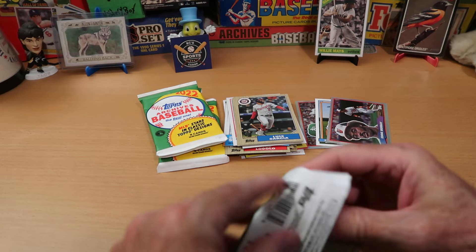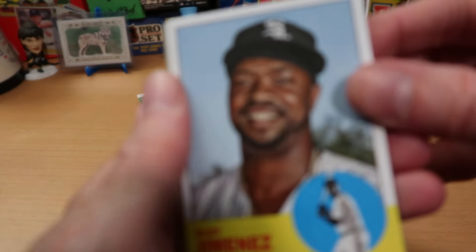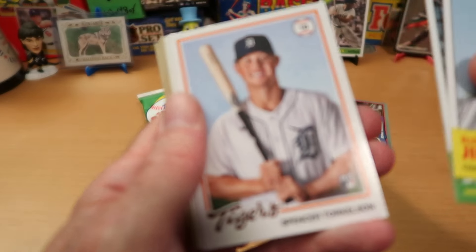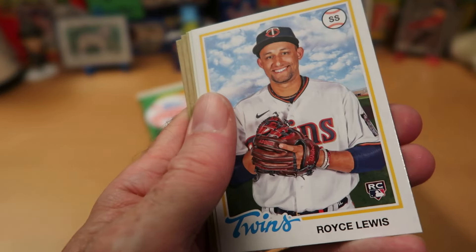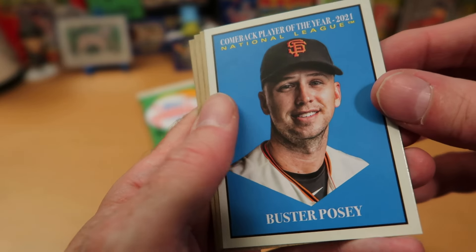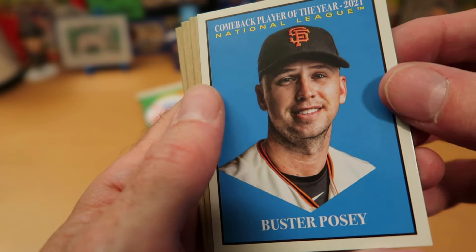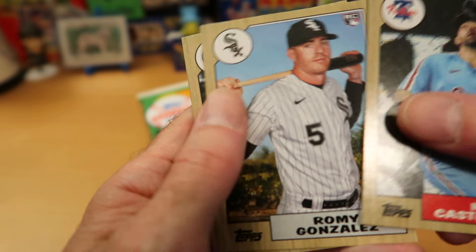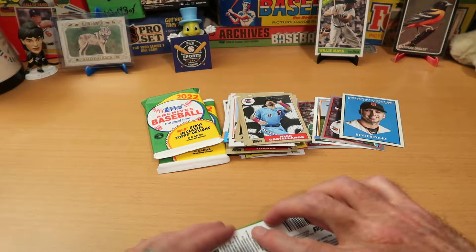1962 Topps also had a woodgrain design, but a little bit different. Eloy Jimenez starts this pack off, and then we've got Reed Detmers' rookie card — very nice. Spencer Torkelson rookie there in the 1978 design. Royce Lewis, another rookie card — that's a sweet one. Nice Buster Posey MVP card, in the 1958 design, I believe. So that's pretty cool. Nick Castellanos and Romy Gonzalez rookie card. Cal Raleigh rookie finishes off that pack.